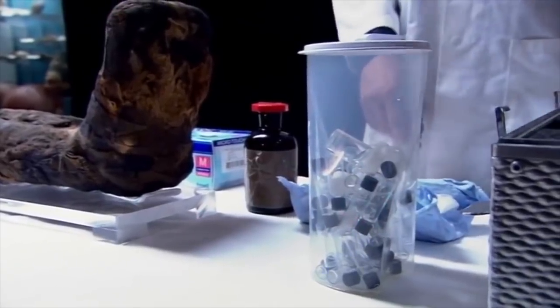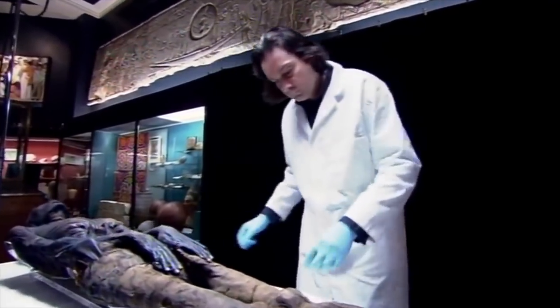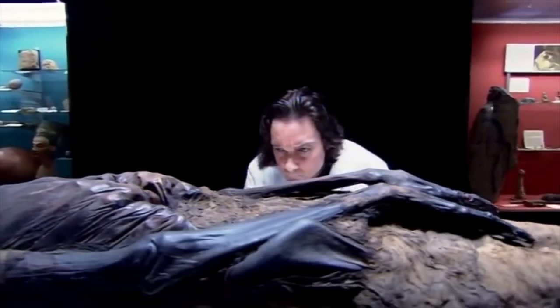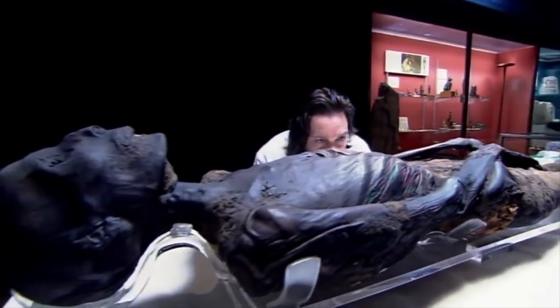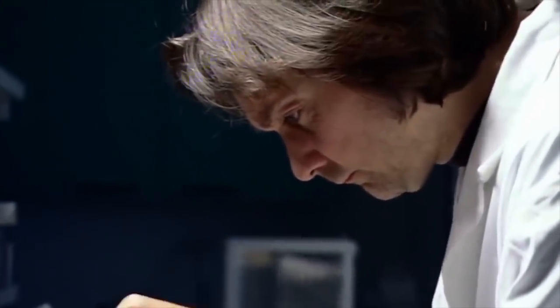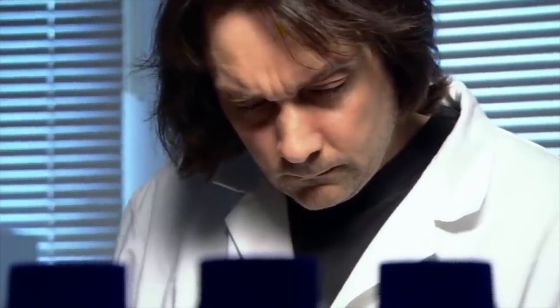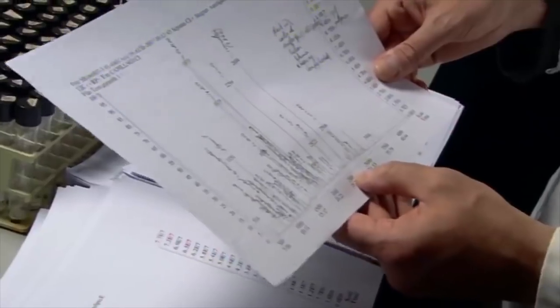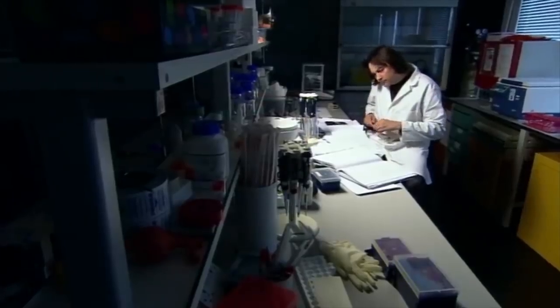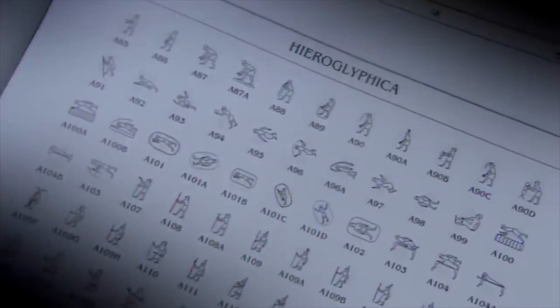Any human contact could contaminate the chemical evidence, so Stephen Buckley takes his samples first. Every substance has its unique chemical fingerprint. Stephen's analysis of embalming materials can yield clues about ancient trade routes, religious strife, and even the politics of ancient Egypt. The combinations of ingredients used for embalming vary enormously over thousands of years of Egyptian history, and identifying the chemical mix can help pinpoint a date. If Stephen can identify the individual chemicals present, the specific combinations could have a symbolic significance that will tell us about the mummy's life and death. The chemical analysis will take days, if not weeks, to process.